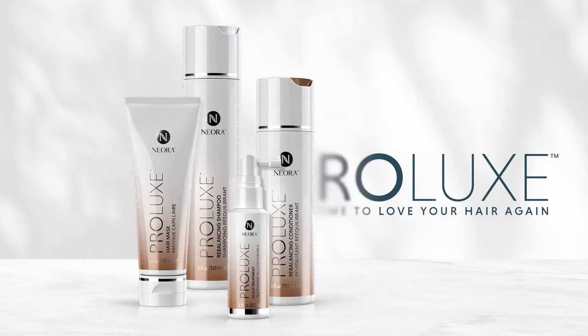Fortunately, there's a new solution to help you love your hair again. Introducing the Prolux Hair Care System.